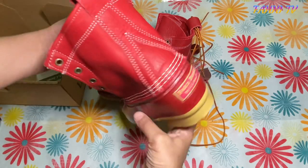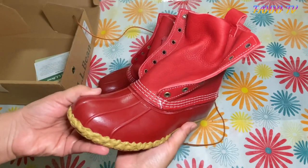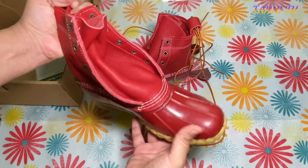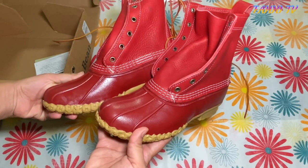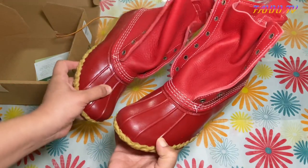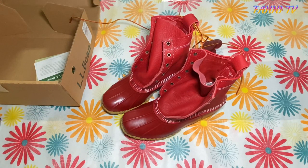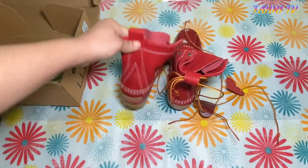Once again, bean boots 2022 collection — the color is absolutely amazing. It's not a red that you won't like; it's quite a good red that will go with a lot of your outfits, your coats, your handbags. It's very versatile.